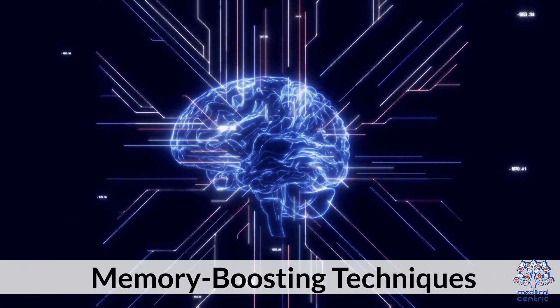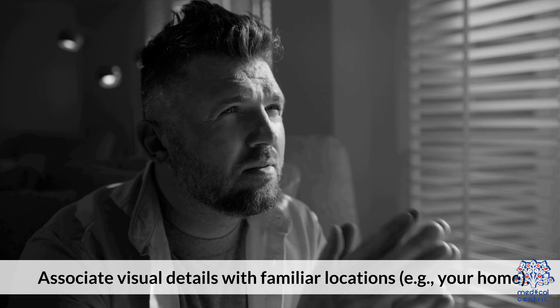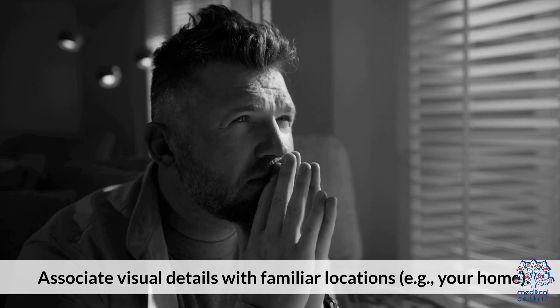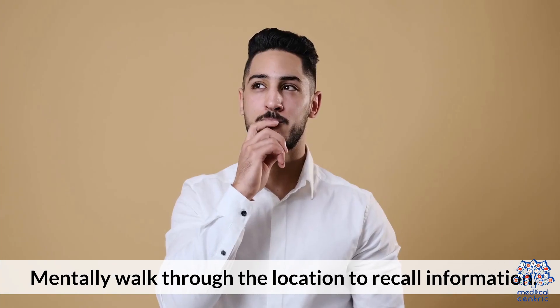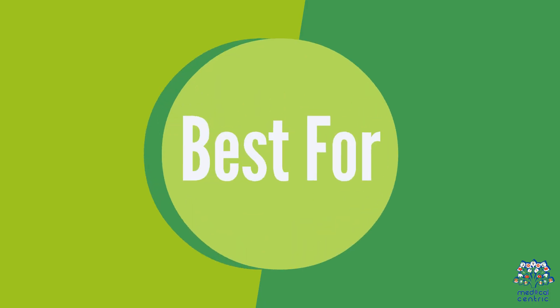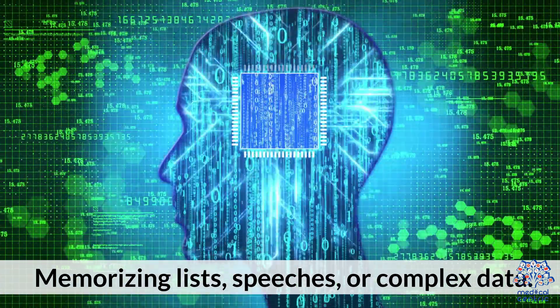Memory-boosting technique 1: the Method of Loci, also known as the memory palace technique. How it works: associate visual details with familiar locations, such as your home, then mentally walk through the location to recall information. Best for memorizing lists, speeches, or complex data.